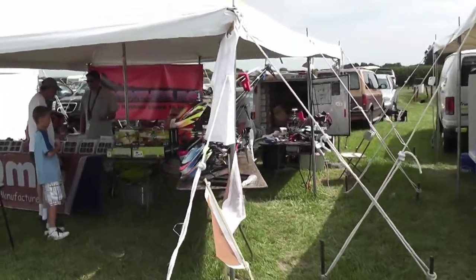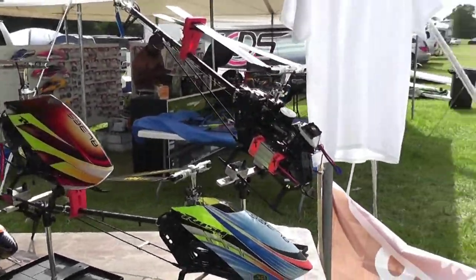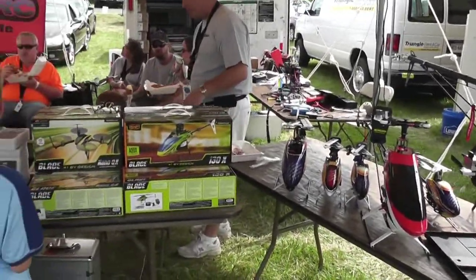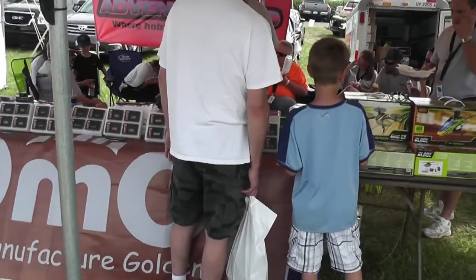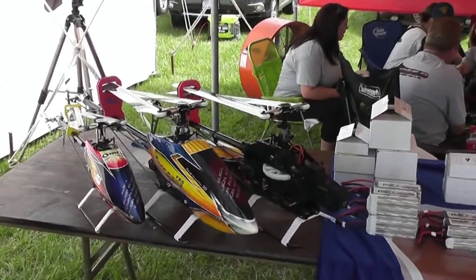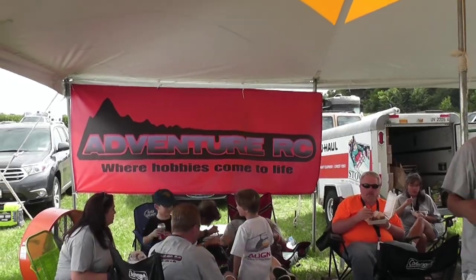We're on to the next booth — this is Adventure RC Hobbies. As you can see, they have some nice big birds sitting here. They've got some 130X's, Nano QX — I may pick up one of those before I leave. Adventure RC: where hobbies come to life.